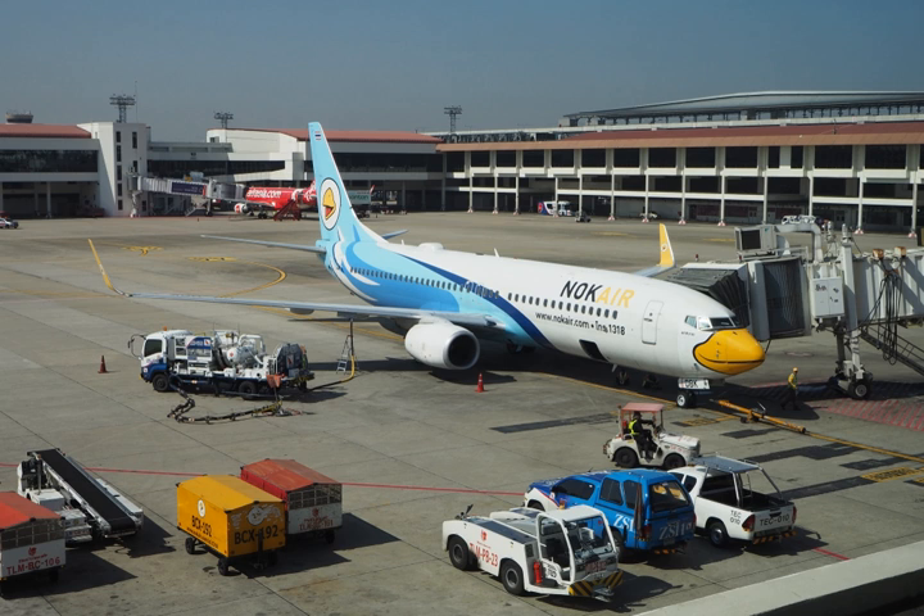Kerosene-type fuels include Jet A, Jet A-1, JP-5, and JP-8. Naphtha-type jet fuels, sometimes referred to as wide-cut jet fuel, include Jet B and JP-4.